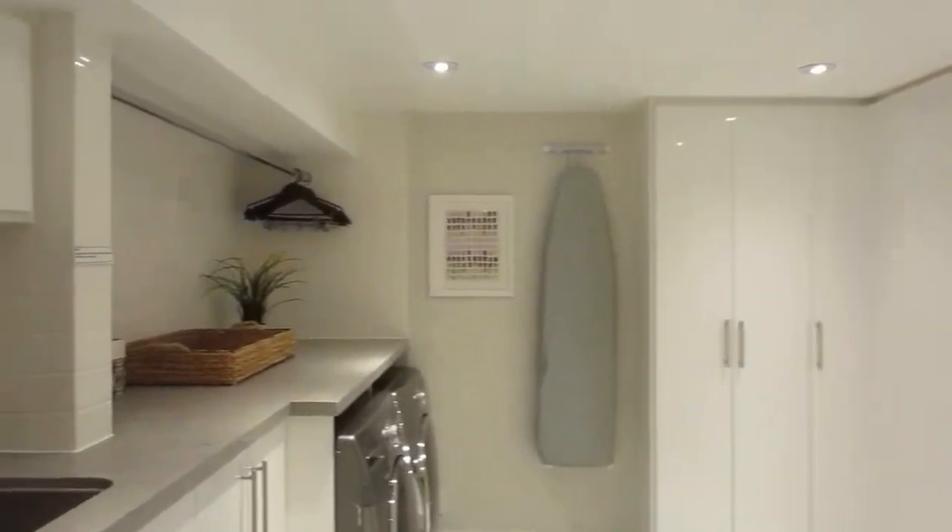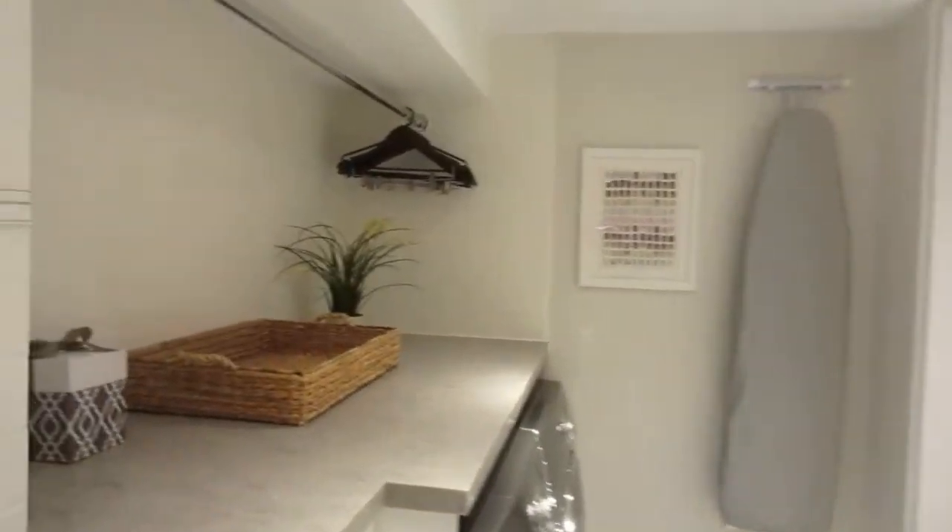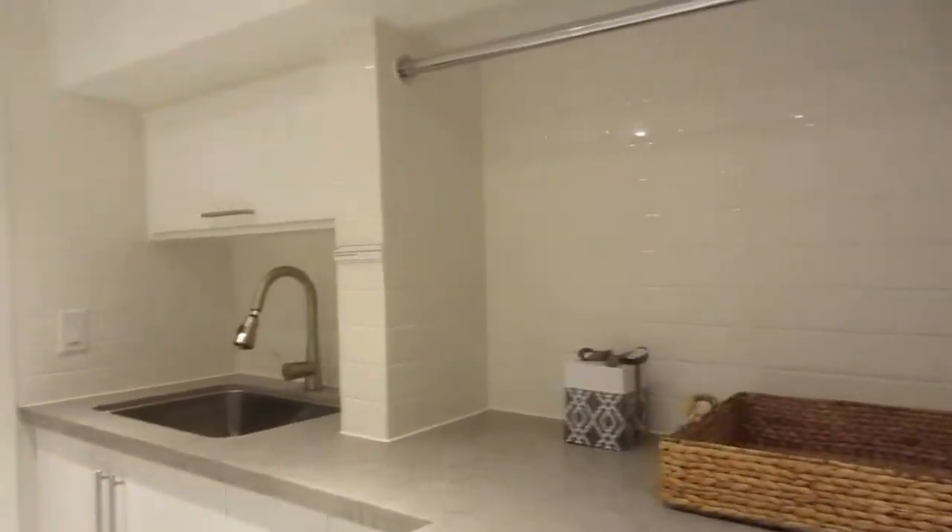They actually renovated this laundry room only a couple of years ago. What a bonus this is — nice high counters, tons of storage, nice Samsung appliances, and lots of room for folding and ironing and keeping everybody in the household organized. You can see all these beautiful built-ins, nice and organized. I love it.